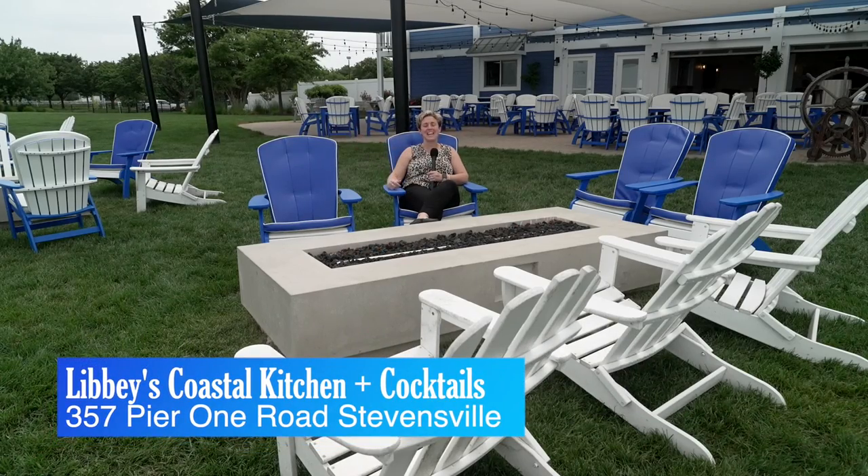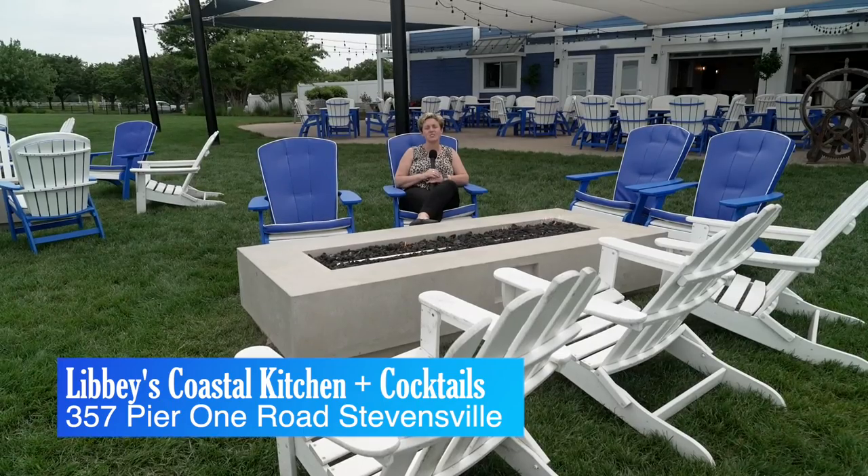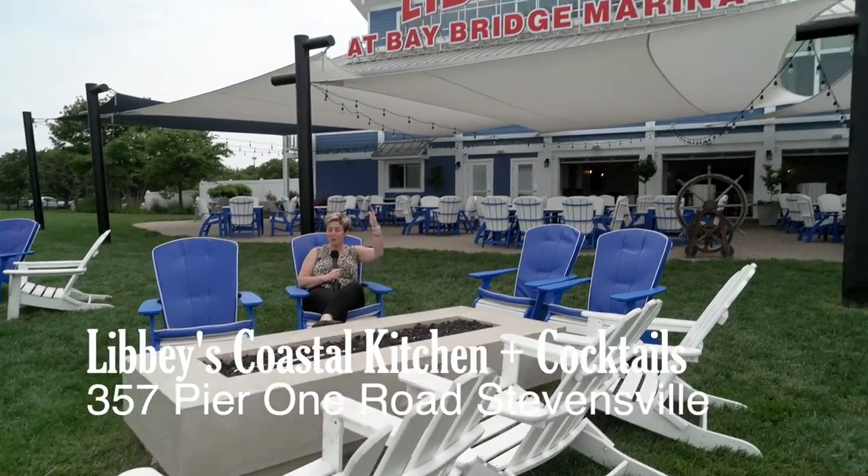What a great way to begin the day — a spectacular view, fresh cocktails, and a fire pit. Welcome to Libby's.